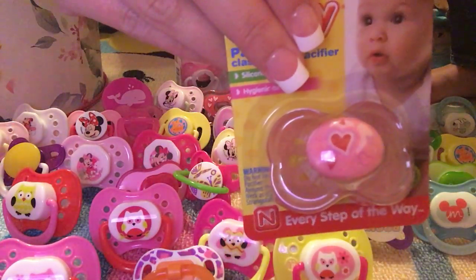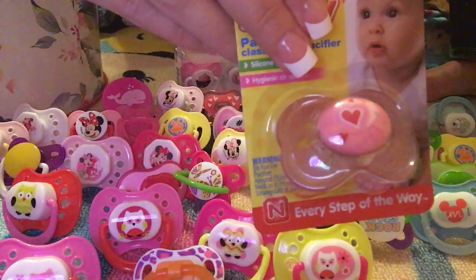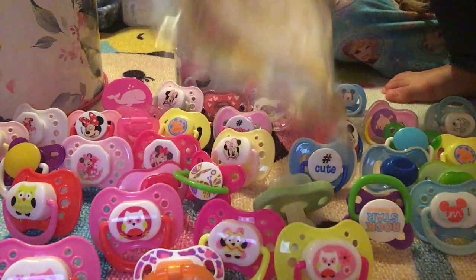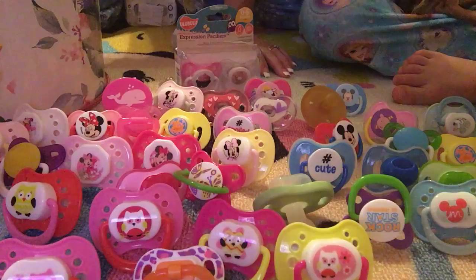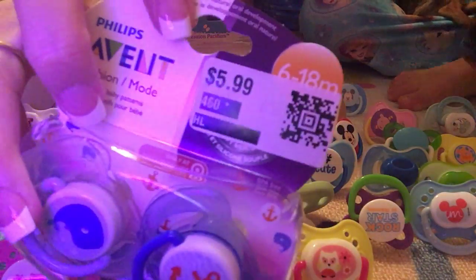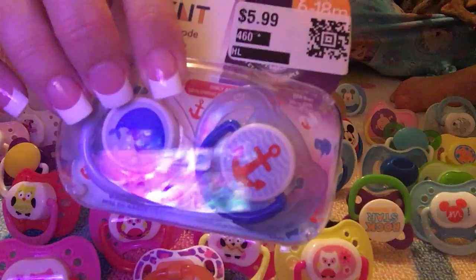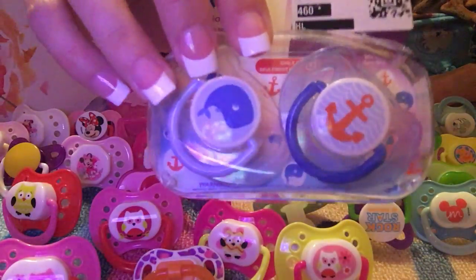This one is from Dollar General — they had it 50% off. It was half off of $5.99 so they were $1.50 a piece. I can't really show that well, but yes guys, it was half off.